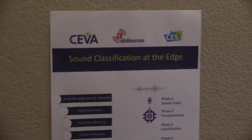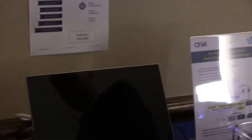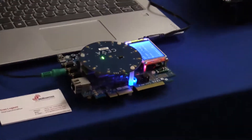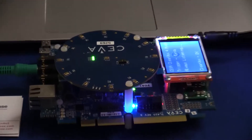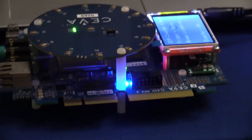Moving on to the next one — that's a solution for sound classification at the edge. We're not going to demonstrate that here because I'd need to break some glasses or create noises which the system can identify. The idea is that we're using the same front end with our software for sound processing in order to do classification, thanks to our partner Abilisense. This is very popular for smart home surveillance and automotive applications, as it can identify different sounds on the edge alone and alert the owner.